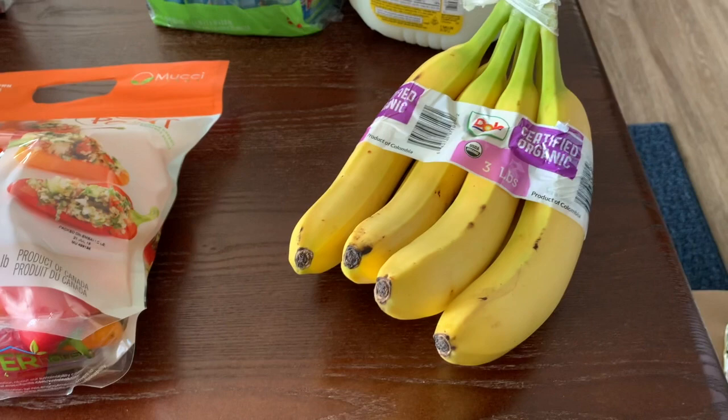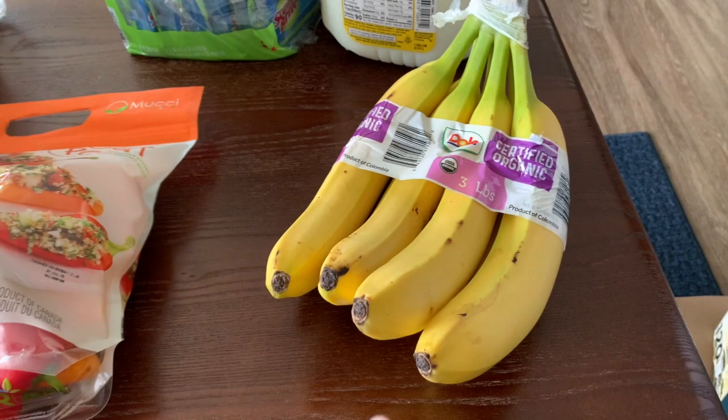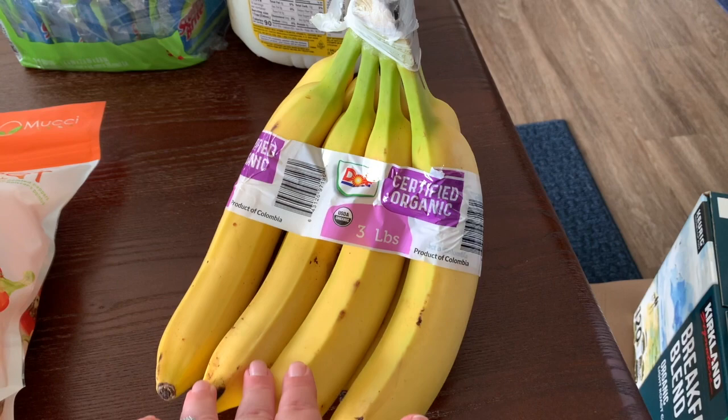Most of the produce was not on sale, but I go for the produce because it lasts a little bit longer than what we get at grocery stores, and the bananas tend to be slightly more green at Costco. We can sometimes get them better at Target but not always the best deal. I grabbed a three-pound bag of organic bananas — they were simply the better-looking ones.